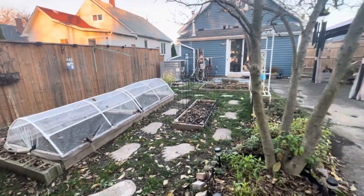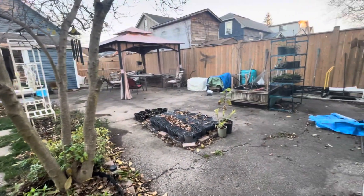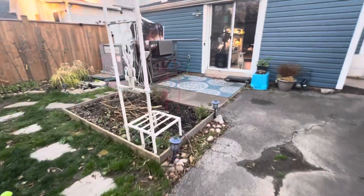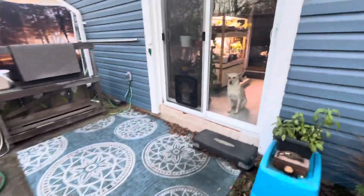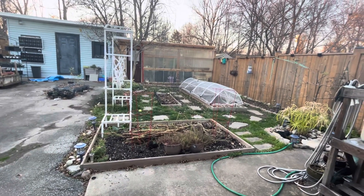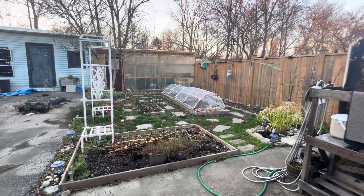All right, so that's pretty much it. I don't know when I'll be doing a backyard garden tour again because not a whole lot is going to be changing throughout the fall and winter. Maybe I'll show you when we get a big snow or something like that. But that's your video, that's your update. Hopefully we'll be back soon with something exciting to show you. In the meantime, take care and we'll see you when we see you. Okay bye.